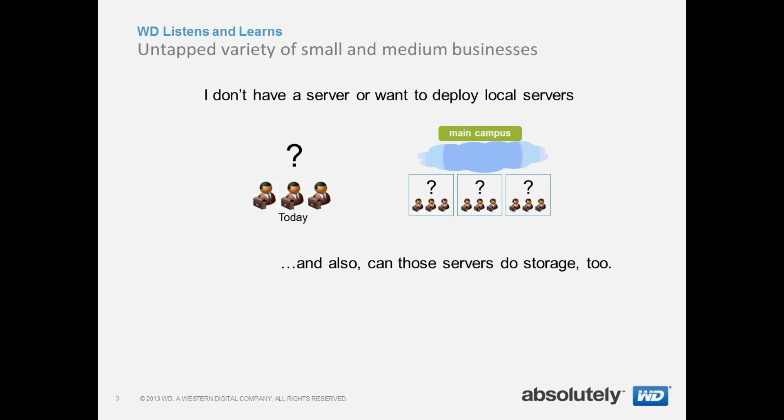As we listened to our customers, we learned there was an untapped variety of small and medium businesses out there. Some of the smaller ones told us they don't even have a server, and some of the medium and larger businesses wanted to deploy local office and franchise office servers.